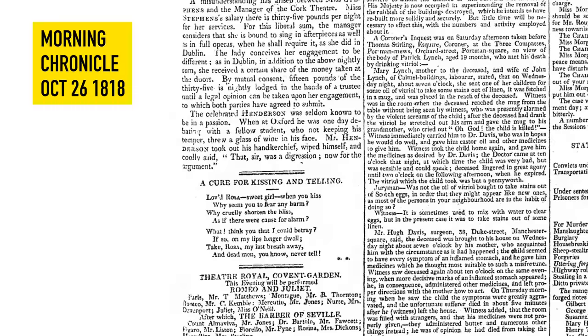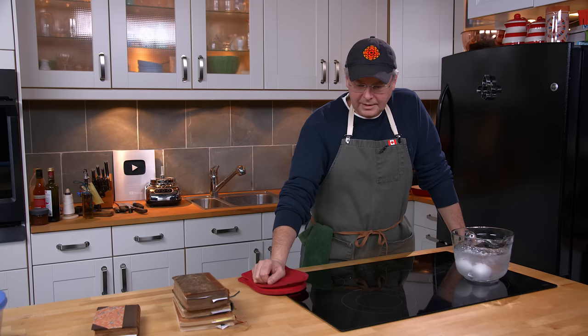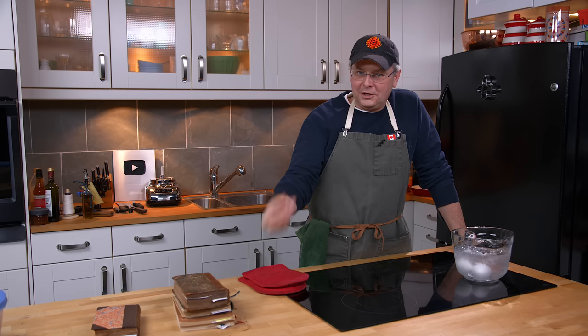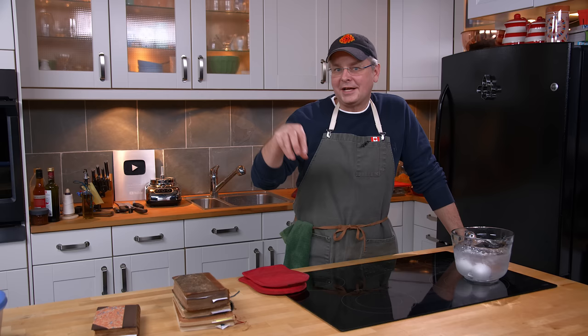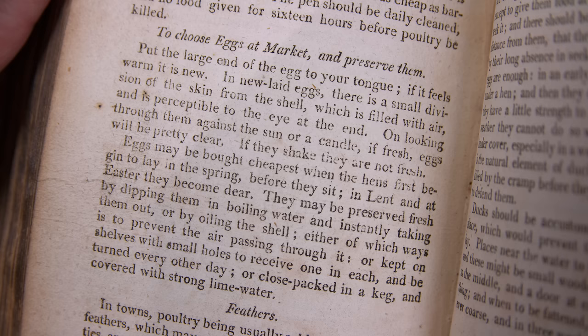The next version I'm able to find is from October 1818, which refers to a coroner's inquest into the death of a child who drank from a cup that held oil of vitriol — which is actually sulfuric acid. It was used for many things, but this family was accused of using it to clean the stains from scotch eggs so that they could be sold as fresh.